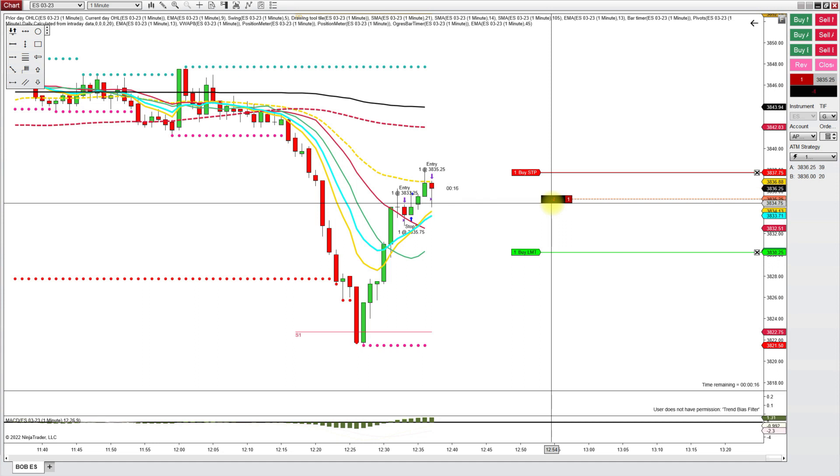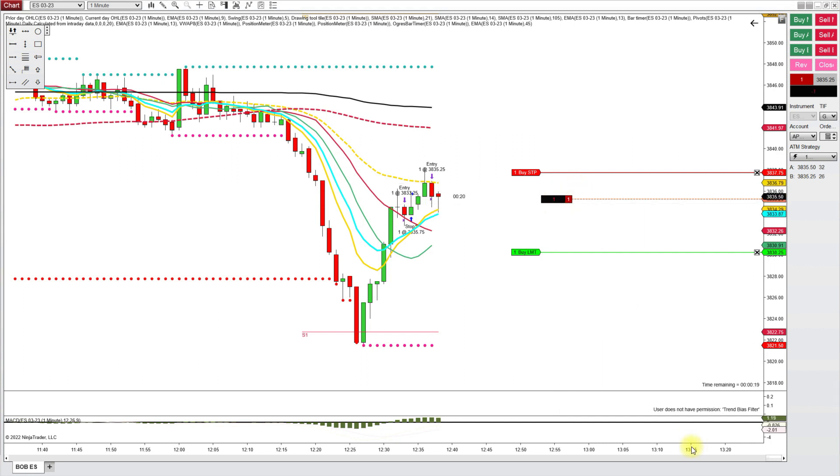I do have it set for a 20-tick target and a 10-tick stop, and there it goes. As usual, I end up chasing price downward and getting stopped out in profit after it goes below those moving averages.